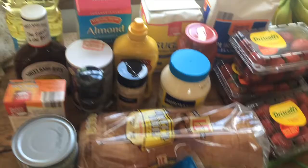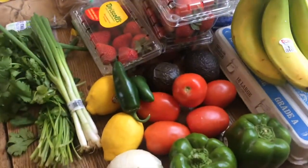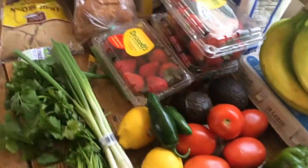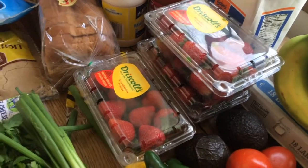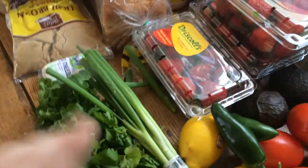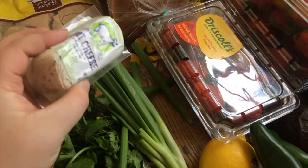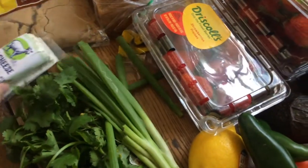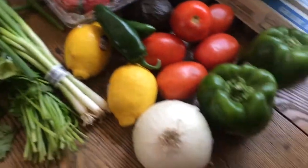Everything I just showed you was from Aldi and that was $28.76. If you have an Aldi near you, I highly recommend it. Then this other stuff I got from Cub, my local grocery store — I'm just wary about the produce at Aldi. So I got strawberries, which were three for six dollars, and I froze some of them for smoothies. I also got green onion and cilantro, and I got garlic and herb goat cheese from Aldi — I love goat cheese. I can't have normal dairy but goat cheese doesn't bother me.